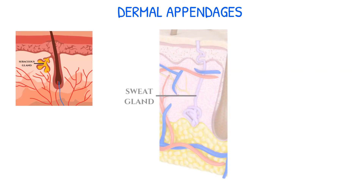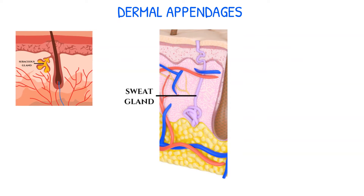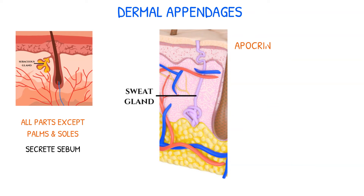Sebaceous and sweat glands are the two primary kinds of glands present on the human body. Sebaceous glands, which are found on all parts of the skin except the palms and soles, secrete sebum, which is a lipid-rich material that keeps the skin and hair from drying out. Sweat glands are classified into two types: apocrine and eccrine.